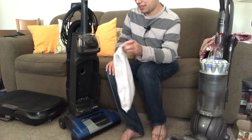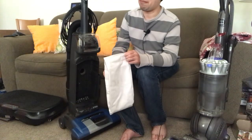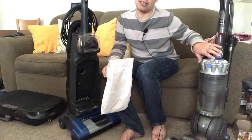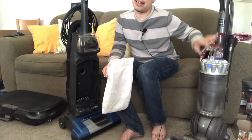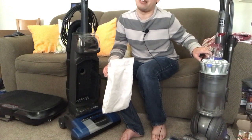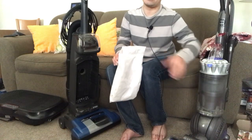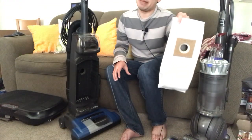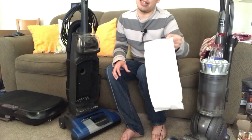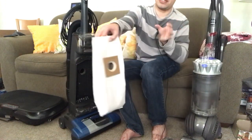Some may argue that using bags puts more in the landfill, and there's some truth to that. But a lot of people throw out bagless vacuum cleaners because they have no idea there are filters to clean, and throwing away all that plastic is way, way worse than throwing out a paper or fiber bag. Think about it — a big hunk of plastic versus just a little bag.